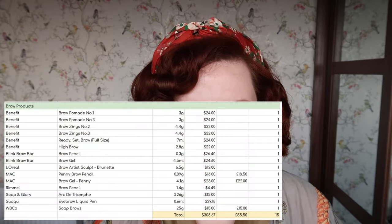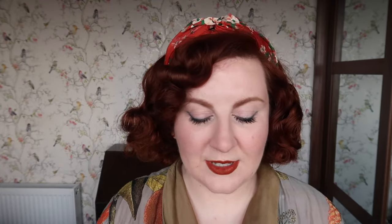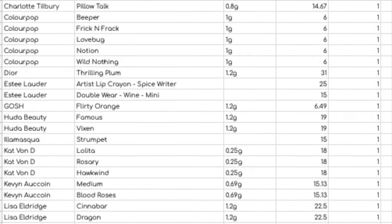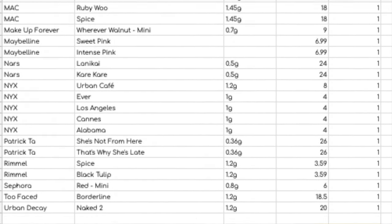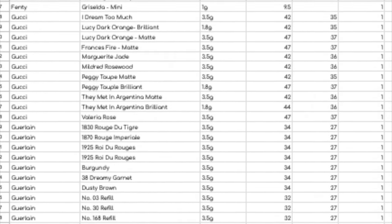For brow products — which includes pencils, pomades, gels, everything in one category — I have 15 items worth $308.67. That takes us on to lip products. For lip balms and primers I have 12 worth $244.63. For lip liner I have 65 worth $1,082.58. And for lipstick, which is my favourite category, I have 108 worth $3,099.55.